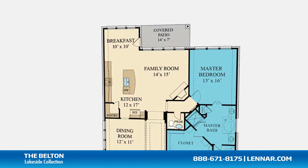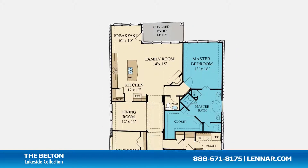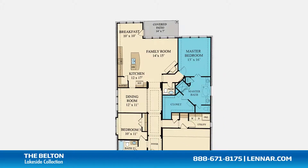The master suite of the Belton includes a private bathroom retreat with a separate shower and garden tub, dual vanities, and an oversized walk-in closet.